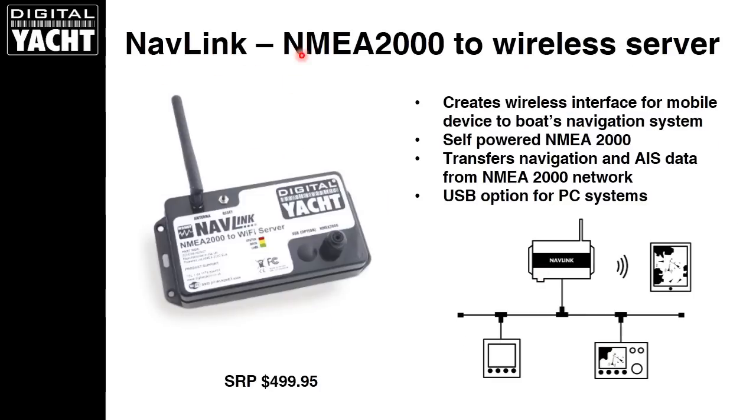NavLink is our NMEA 2000 to wireless server product. It utilizes NMEA 2000 data and sends that wirelessly across to an iPad. Here we have a traditional NMEA 2000 backbone with T-pieces tapping off to each of the NMEA 2000 products and a terminator at each end of the system. All you do with NavLink is T into the backbone and it streams the data across to the iPad — similar range of around 30 meters or 100 feet. There's also a NavLink Plus with a USB output for a PC connection. It's worth pointing out that NavLink transfers just navigation and AIS data, not other NMEA proprietary sentences like tank levels and engine data.